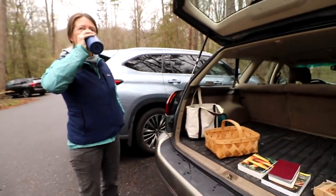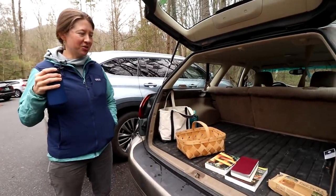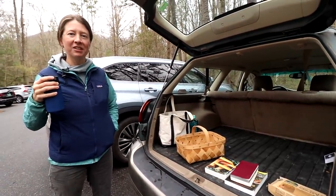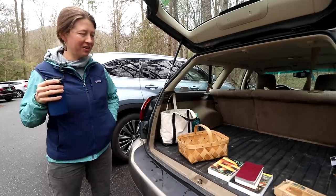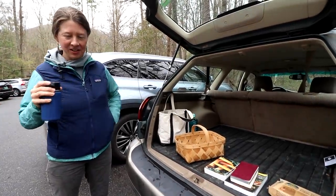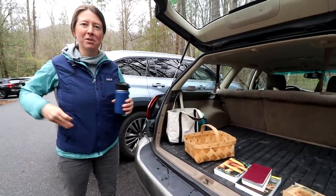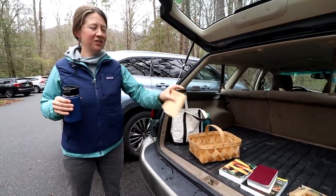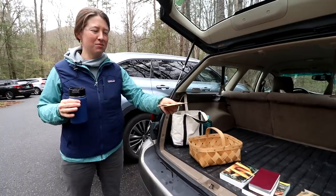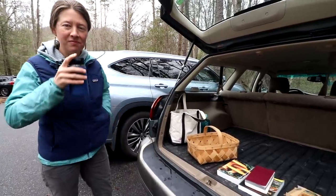We are hunting morels. What are you bringing into the woods, Priscilla? We're just on a short outing, so I'm not taking a backpack or anything. I had breakfast and I'm well hydrated. I'm taking my car key, my phone to take pictures, two paper bags in case we find some mushrooms we want to collect, and a knife. Awesome, sounds great.